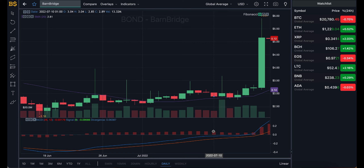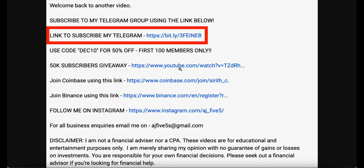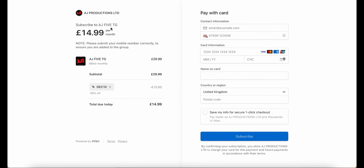I've created a Telegram group chat where I'll be sharing daily price updates and predictions on Bitcoin — whether it's moving bullish or bearish, what price targets to expect, and what cryptos I'm buying and selling. The link is in the description. It's currently $14.99 a month using discount code DEC10 for 50% off, but this code is only valid for the first 100 members and over half the spaces are already gone.